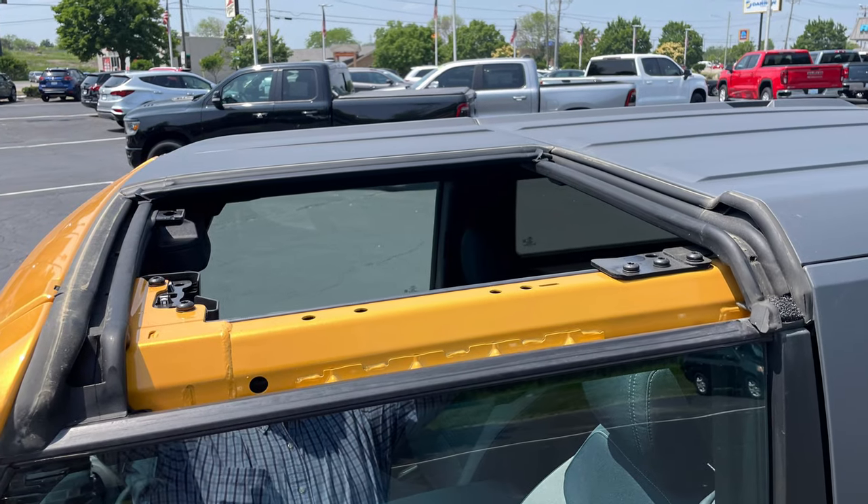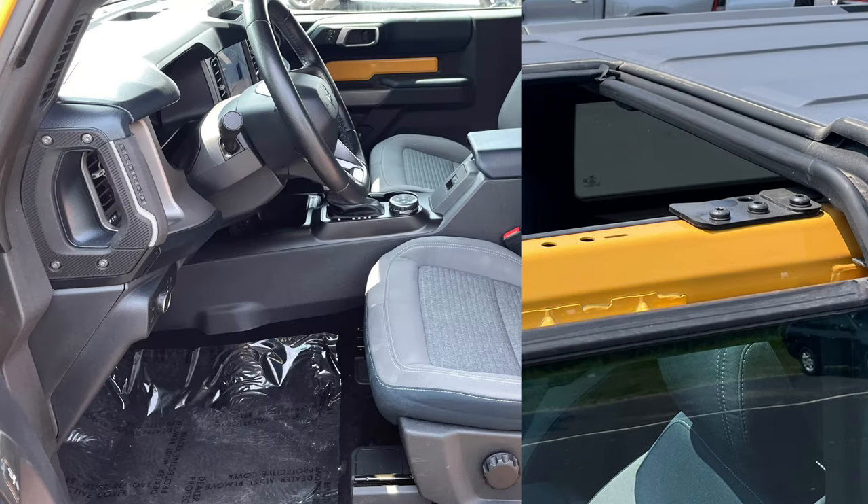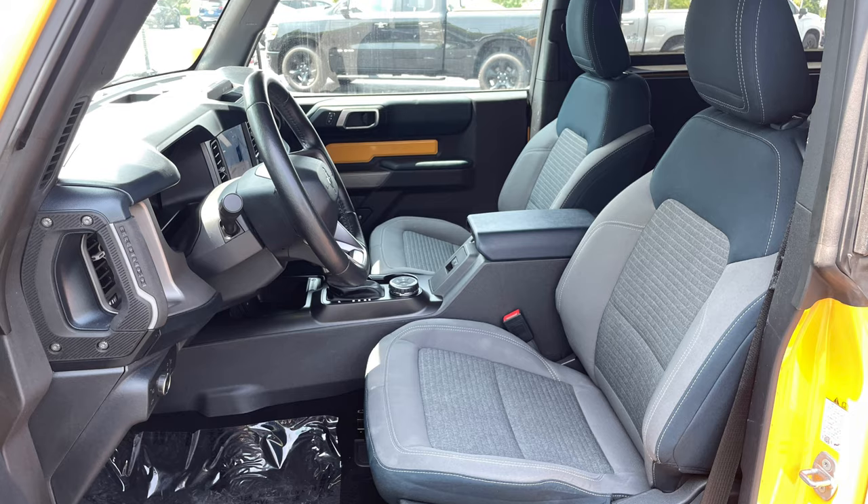Just like the Wrangler, the optional three-piece hardtop is removable, as are the doors. Stepping inside the Bronco, the multi-adjustable and heated cloth bucket seats provide comfort for most drivers. I'm six foot four and I find the driver's seat a much more habitable place compared to a Wrangler.